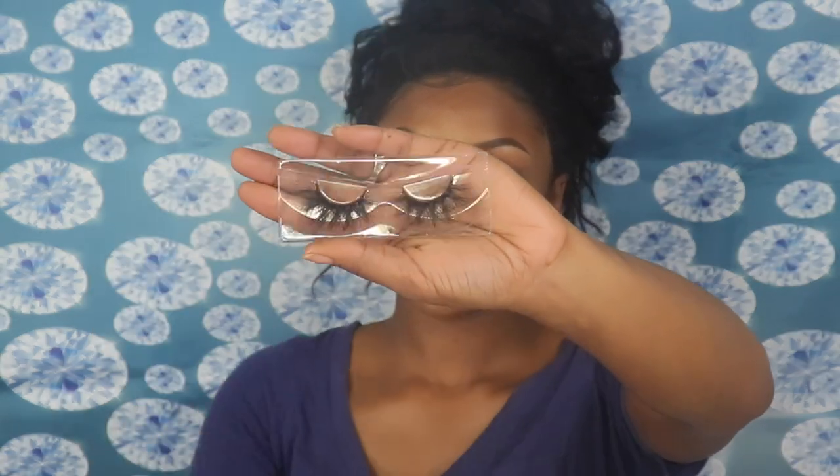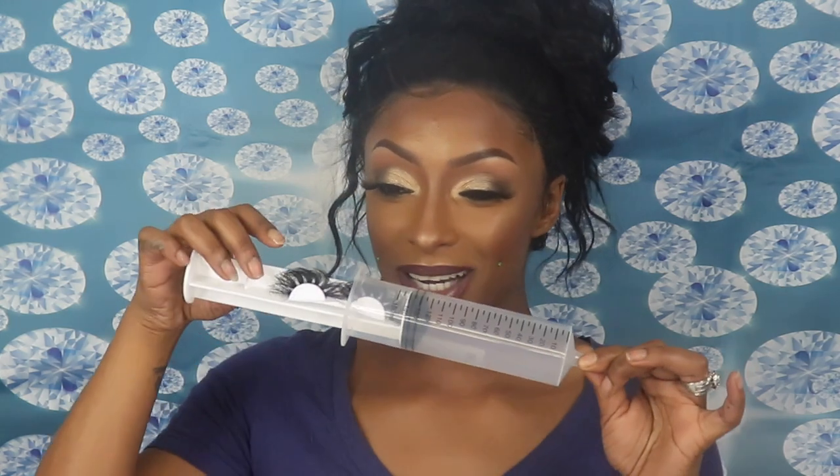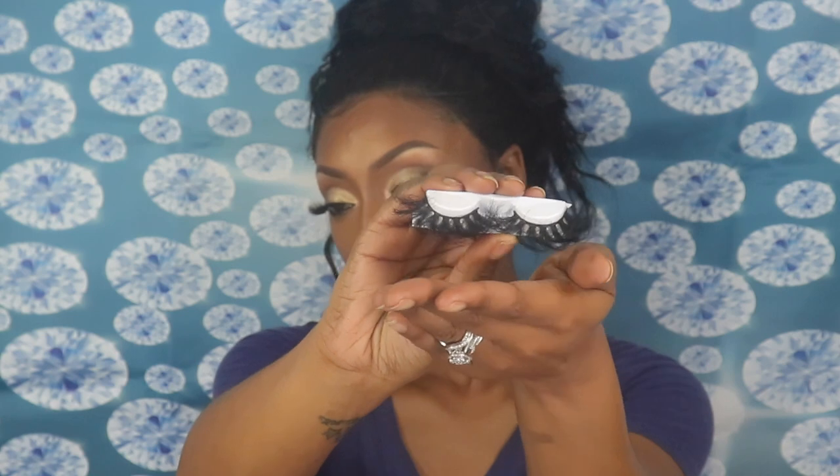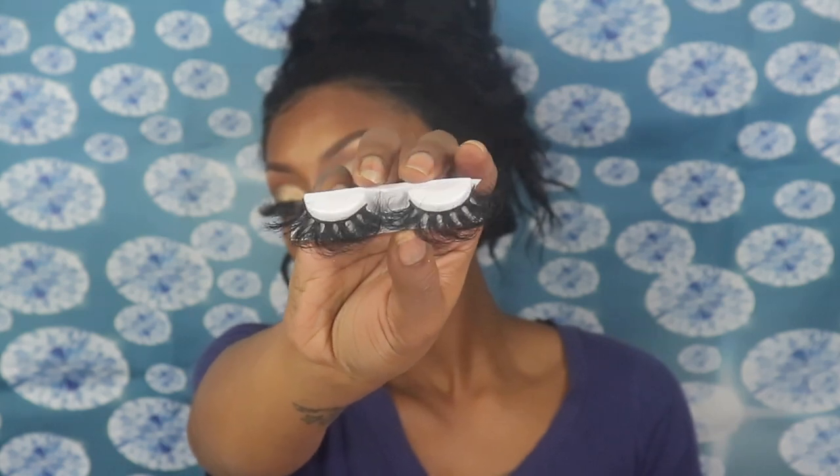This next one is in the style 'Xanax.' And then the last pair I was super excited about — I was just floored when I saw this pair — it's called 'Amoxicillin.' This girl is a genius. She does have some other styles to look at too, so make sure you check her out.